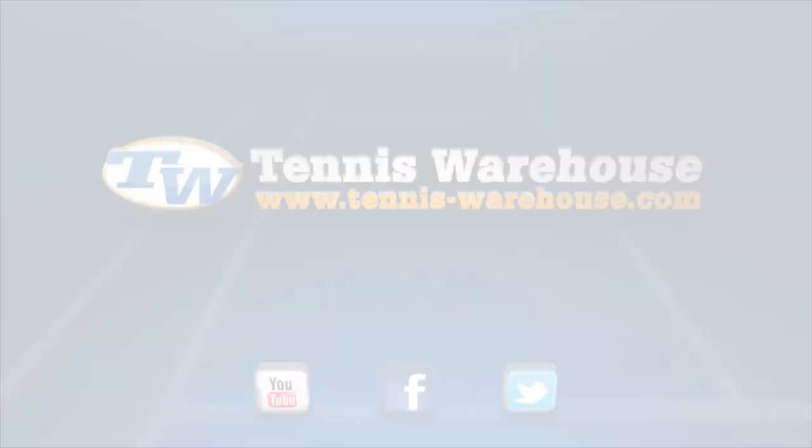And that's all the time we've got for you today. Make sure to check back next week for more great new products coming in here at the warehouse. Thanks for watching.